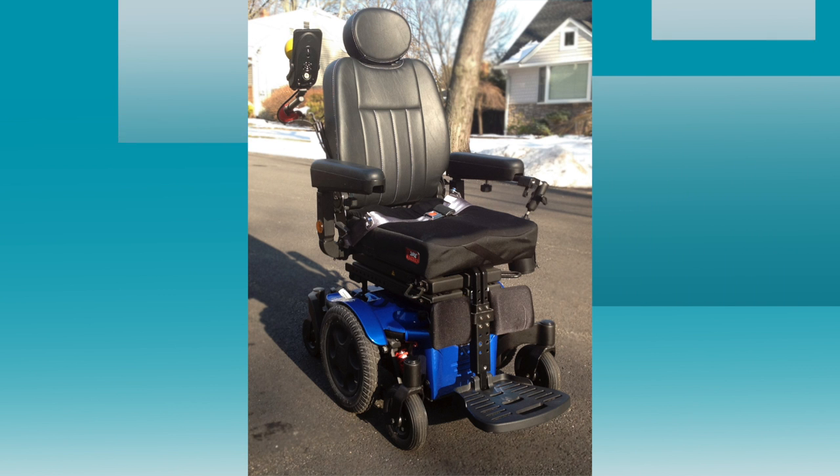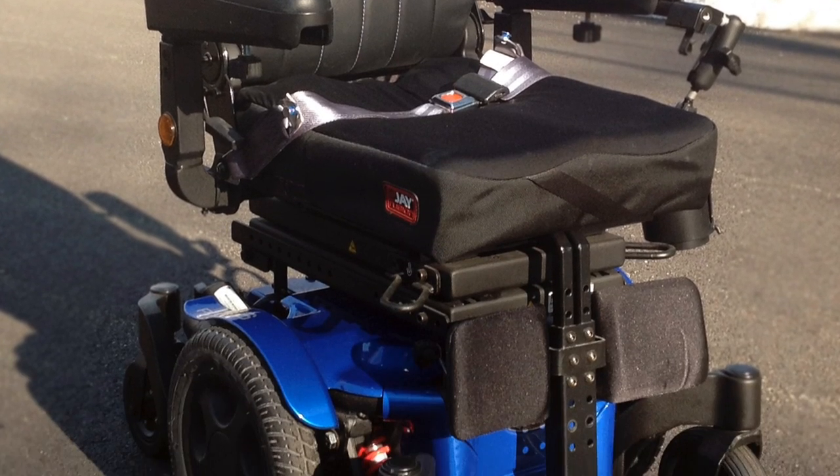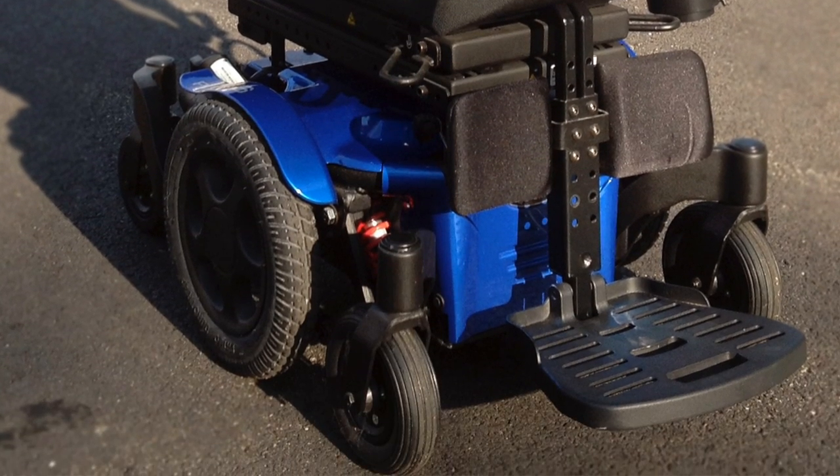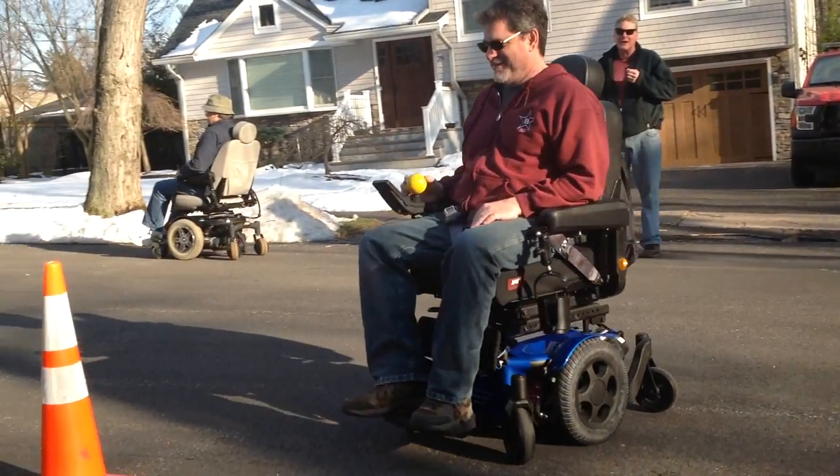Live without limits. This Candy Blue Quickie Pulse 6 is a compact, durable mid-wheel power chair that gives you the infinite indoor accessibility and in-town driving capabilities you need to make the most out of your day.